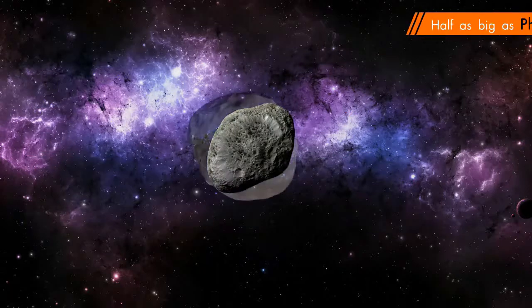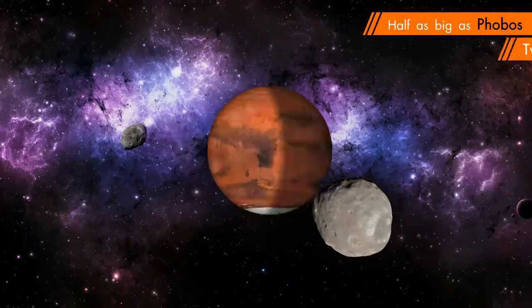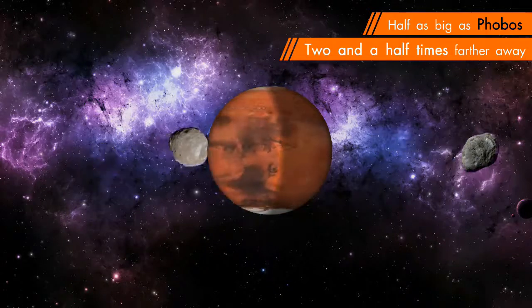Deimos is about half as big as Phobos and orbits two and a half times farther away from Mars.